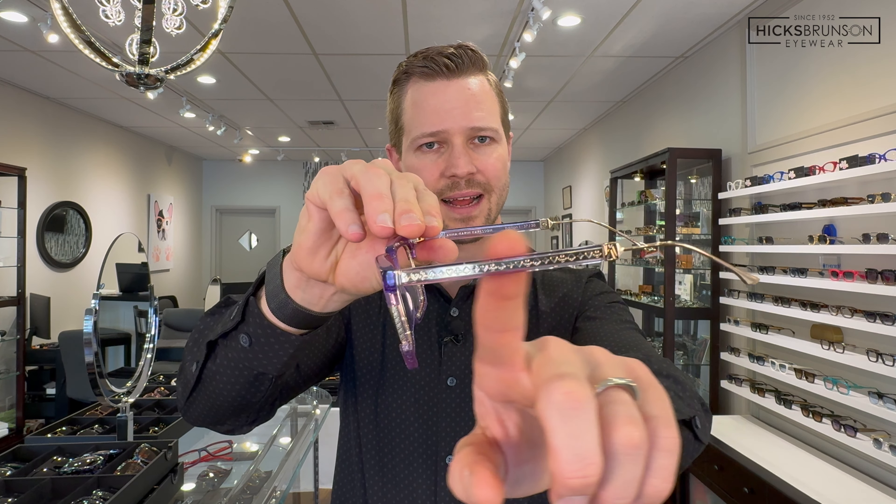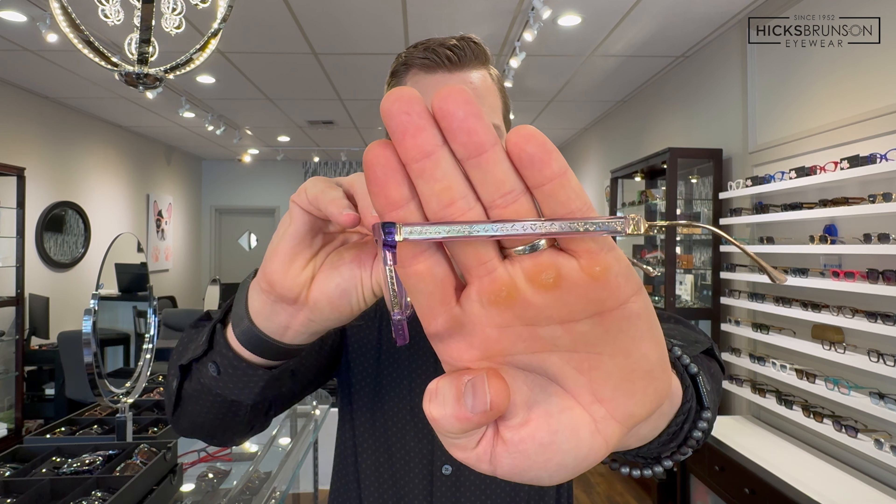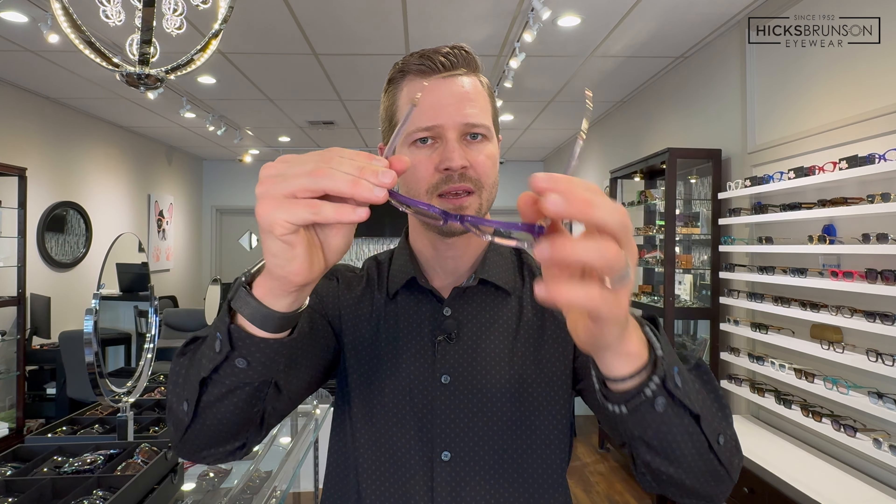Right here you have lavender — a nice lavender color front with a lighter lavender acetate on the temple arms, where you can still see all of the detail work on the inlay. There you have the lavender.